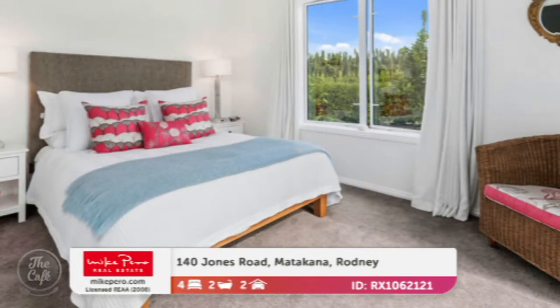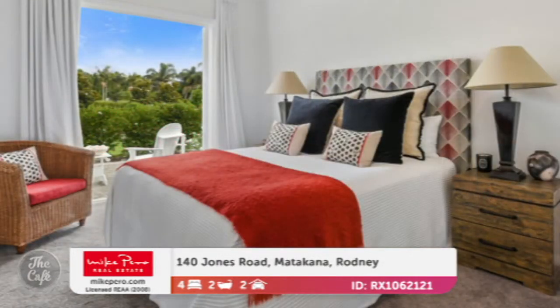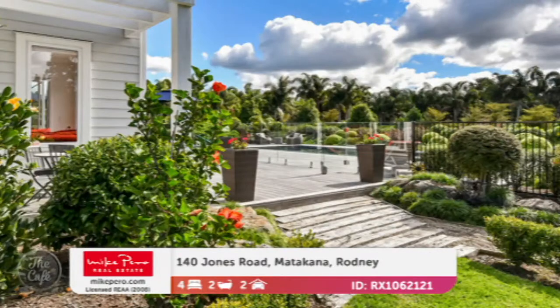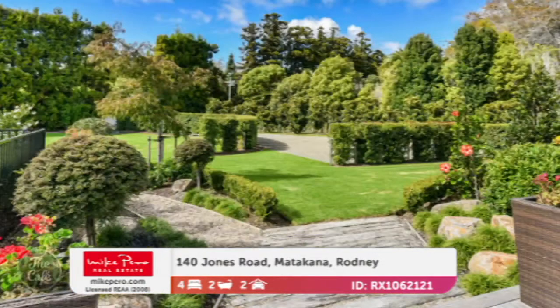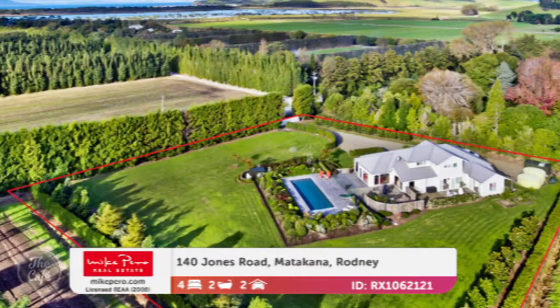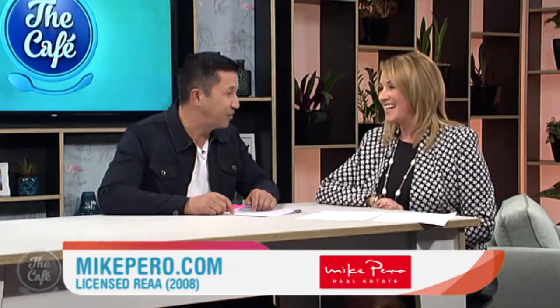Everything about this property speaks to high quality and a very special lifestyle — it's resort quality. There are also two generous double bedrooms and a smaller bedroom ideal for a nursery or craft room. Outside, there's expansive outdoor living, sheltered entertaining, and of course that magnificent heated pool. Look at those grounds — whoever is in charge of the grounds there has done a spectacular job.